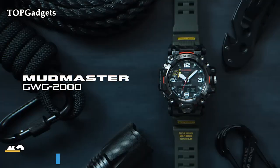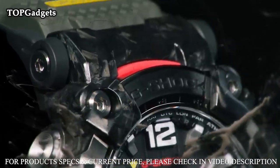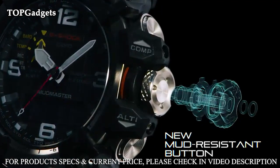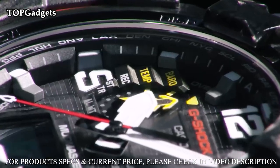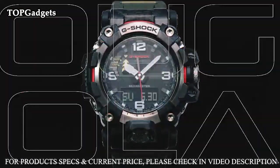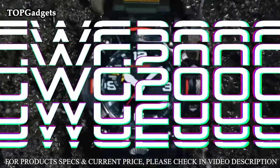Number 2: Casio GWG2000-1A1JF G-Shock Carbon Mudmaster Radio Solar Triple Sensor. Features include a digital compass with bearing memory, thermometer, and mud-resistant and shock-resistant construction. Mud-resistant buttons use a cylinder-type guard structure with gaskets for shafts and cylinders to prevent mud and dust from getting into the watch. 200M water resistant.